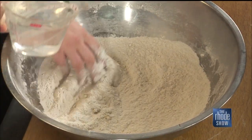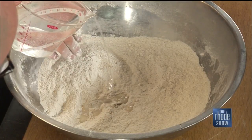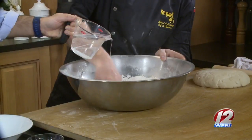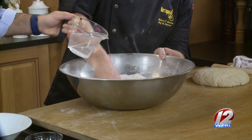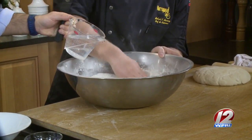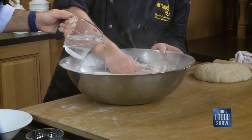Pour the water in nice and slow because it's easy to get it too wet — I like to start much drier. We're not going to use this dough today; we have to let it sit. How long does it have to sit? We wait overnight. I make the dough the day before so it's ready for the next morning. Longer is better in my opinion.